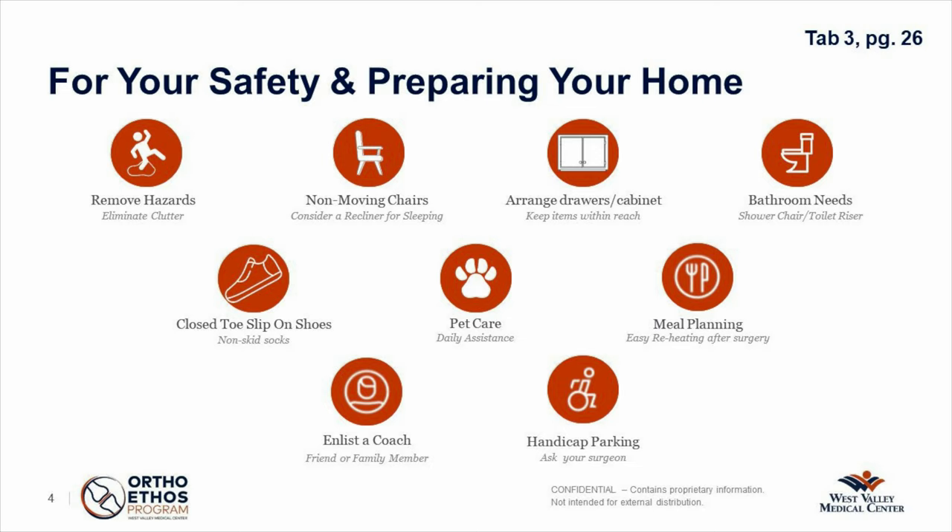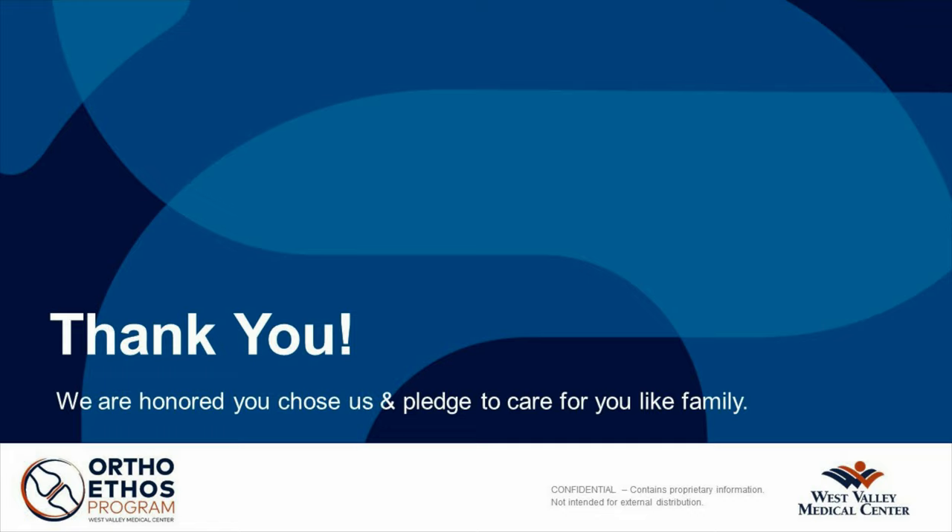All these things — I know it's a lot of information — but doing these things and having this information beforehand will hopefully help you get through your healing process faster. We're here for you; let us know if we can be of further help. Thank you.